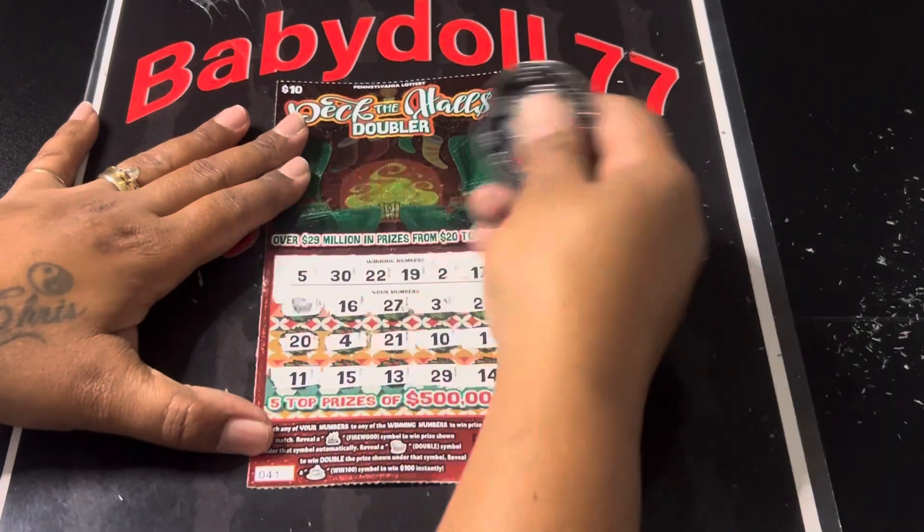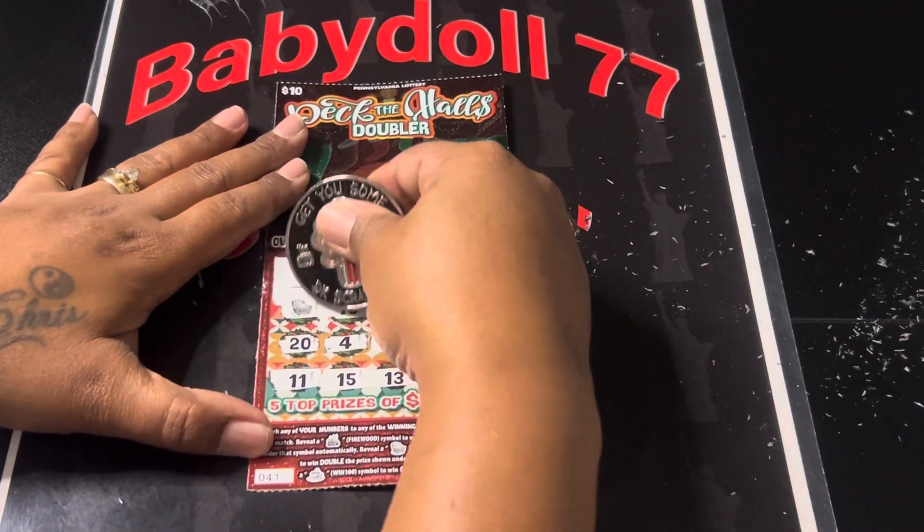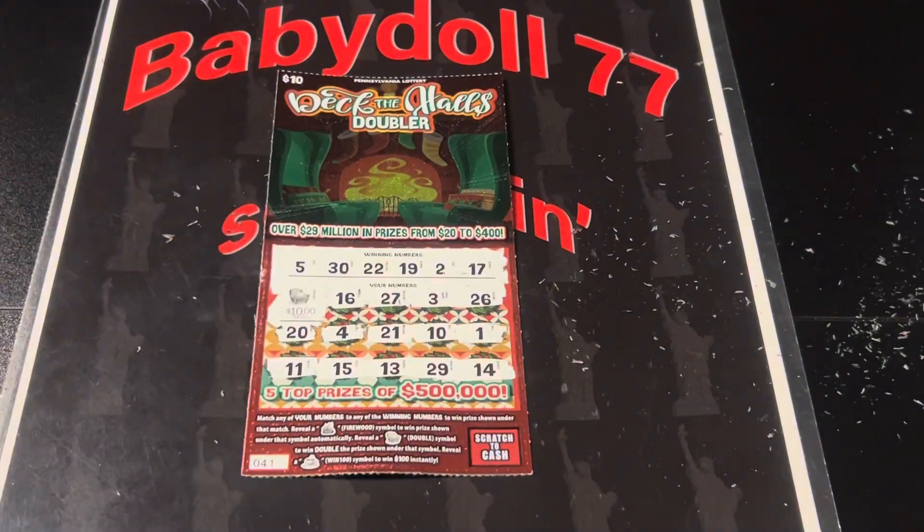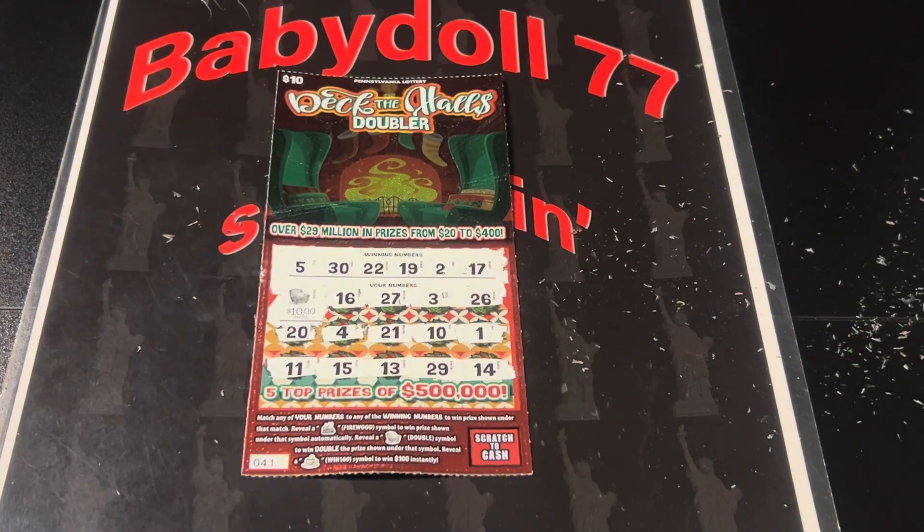Why can't we find more there, guys? It would be nice if it was big zeros, but we got small zeros — $10, guys. So that is a $20 win. Boom, baby!